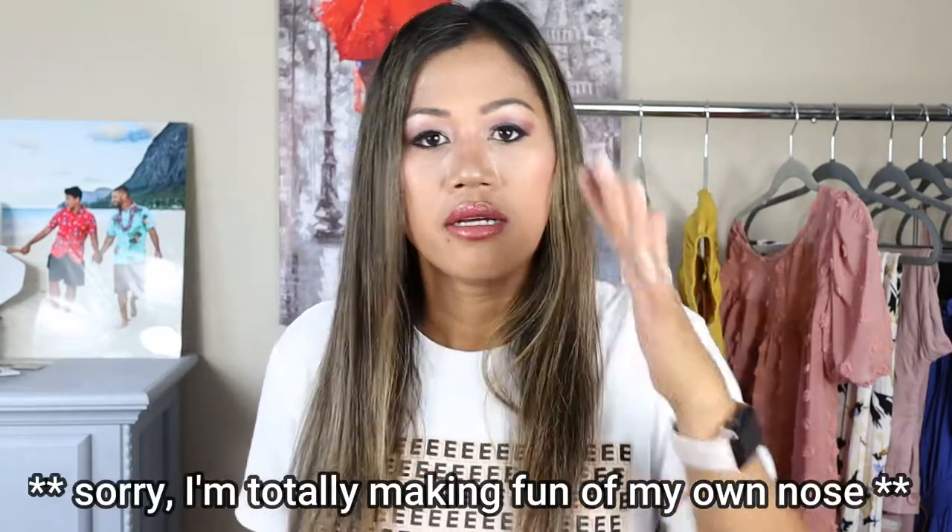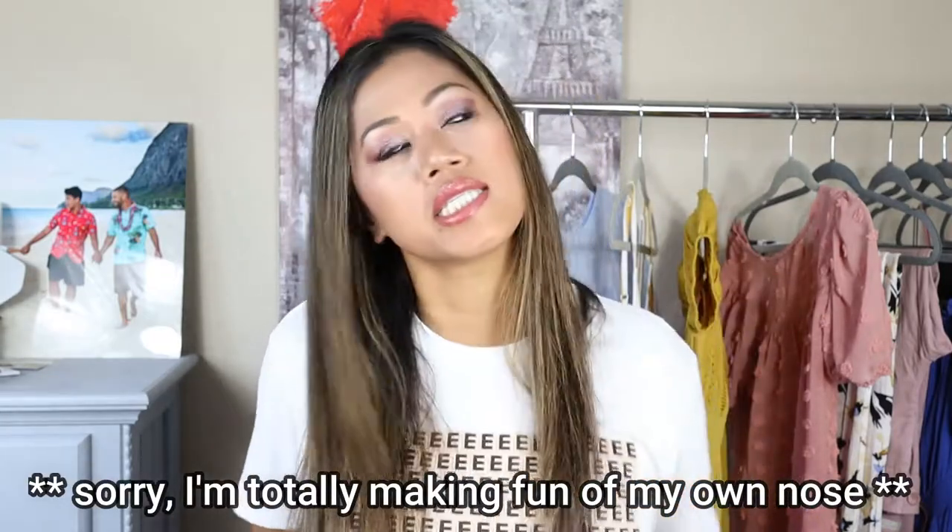Sunglasses are one of those things you usually want to try on in store to make sure they don't look funny. Especially us Asians — we can have issues with certain sunglasses just not sitting right because of nose shape. I tend to gravitate towards certain styles, especially Ray-Ban aviator glasses, which are perfect for me. But I wanted to try something different this time.